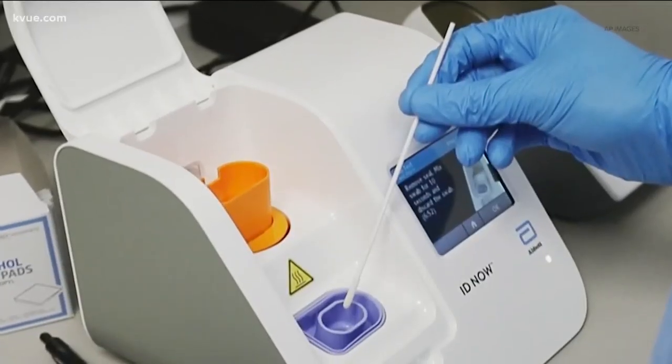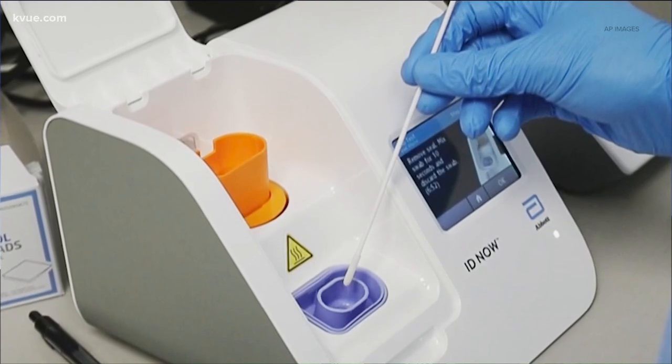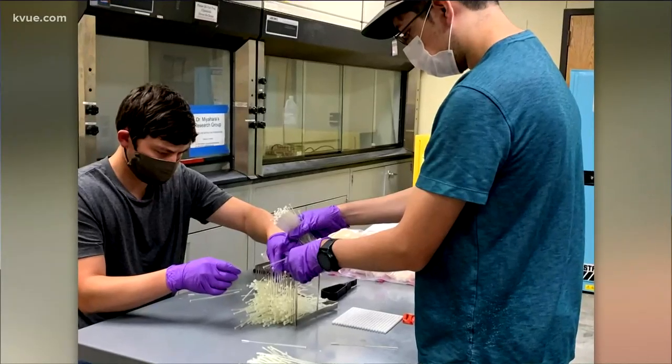Texas State University is helping Austin deal with one of its testing problems. The city hasn't had enough testing swabs to use a rapid testing machine that it's had for weeks. So now Texas State is using its 3D printers to create the testing swabs and send them to the city.